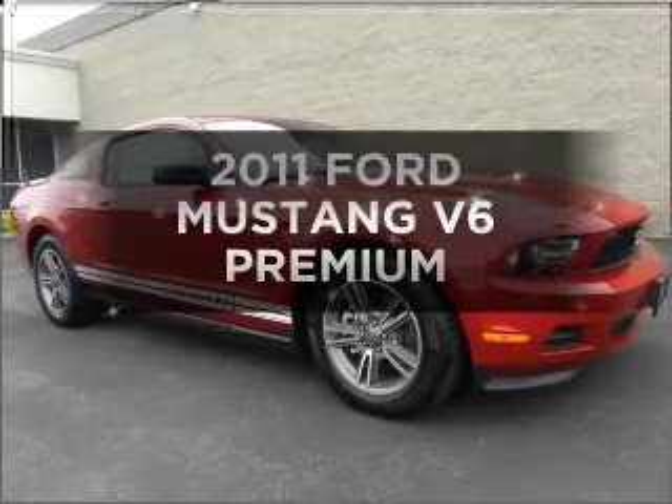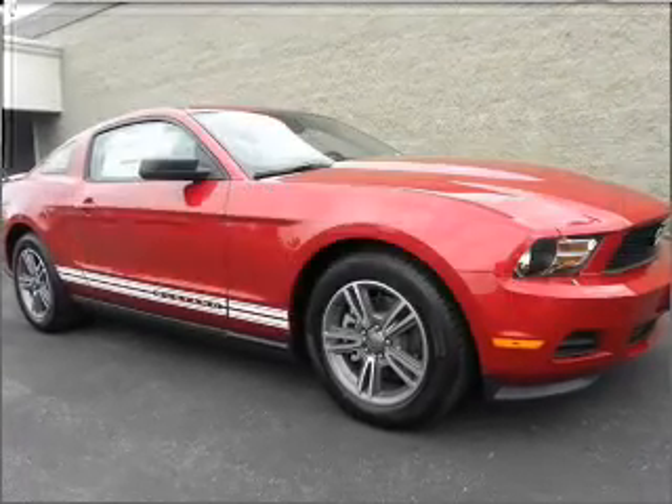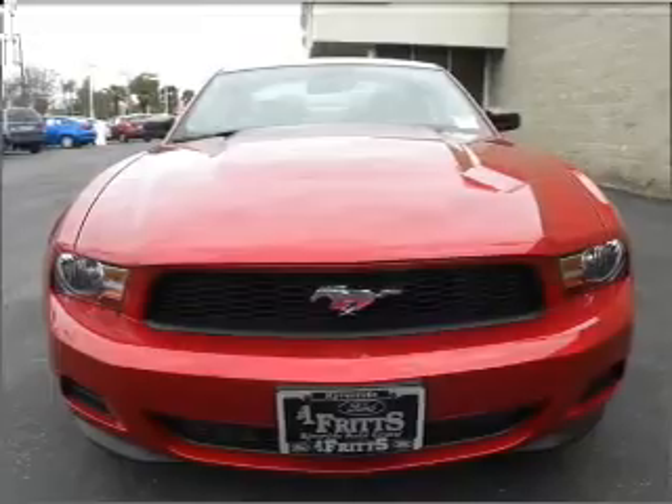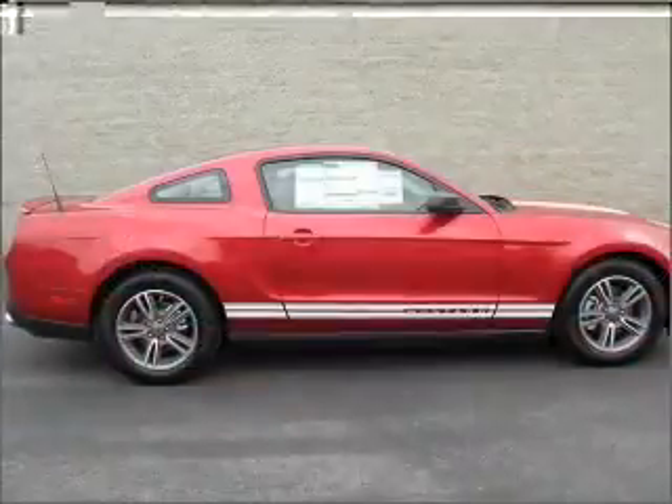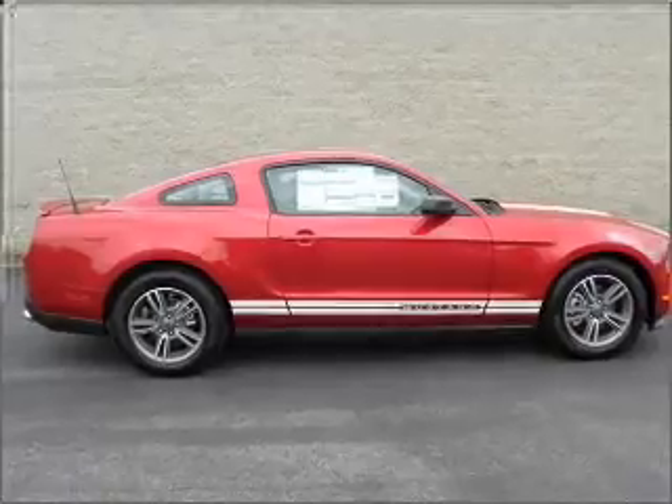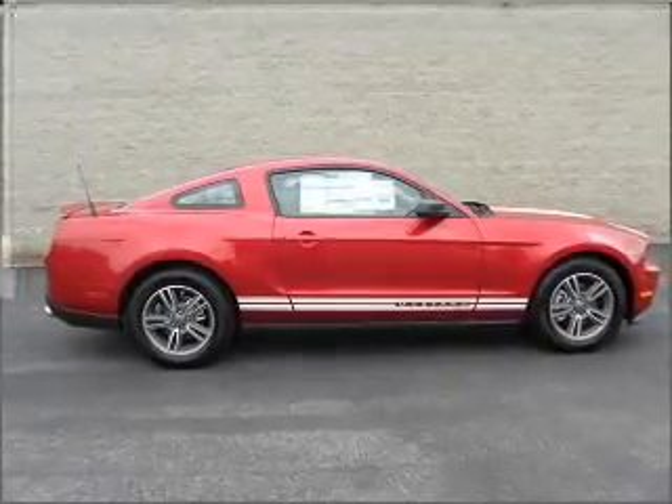Presenting the 2011 Ford Mustang — everything you need under one roof with this great vehicle. With a reliable six cylinder engine connected to a smooth shifting automatic transmission, premium wheels lend a distinctive appearance.